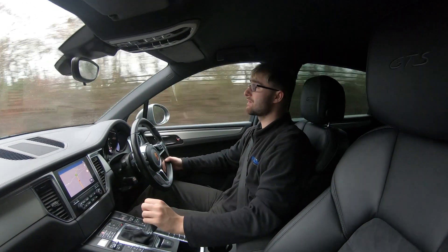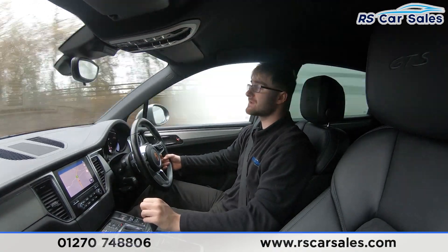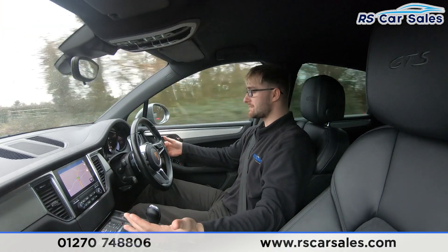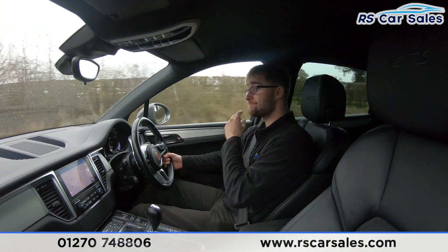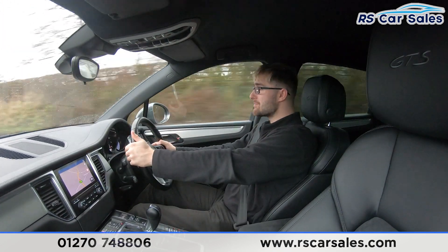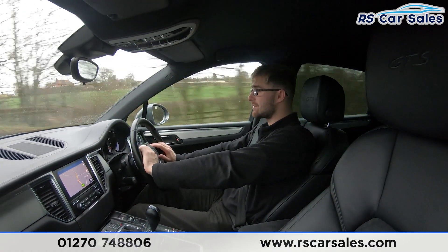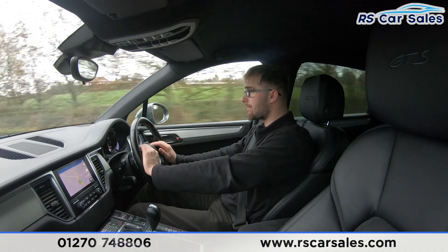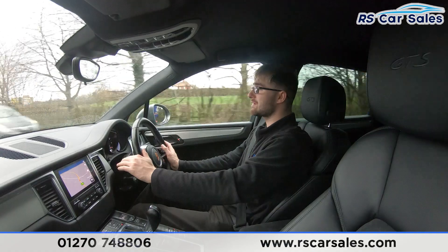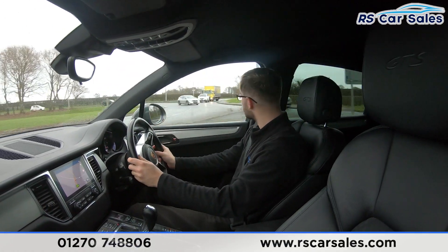This is a video test drive of the 2018 Porsche Macan GTS. The purpose is to show that the vehicle drives exactly how you'd expect — as you can see, I'm not fighting the steering wheel to keep it in a straight line; it goes straight without pulling left or right. I currently have the map on the screen but you can display driving data and other information too.